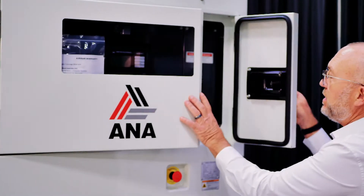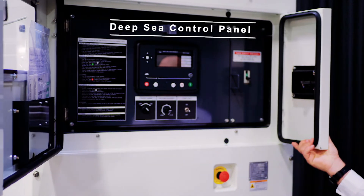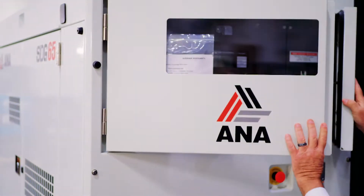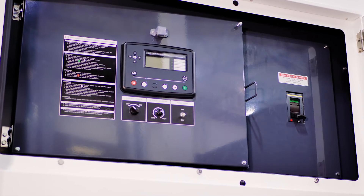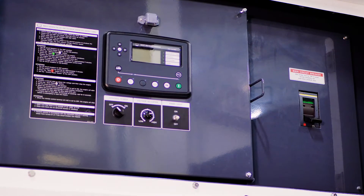The Airman SDG-65 is equipped with a Deep Sea digital control panel, under a removable and lockable door for safety. It also comes with a convenient panel light for nighttime operation.